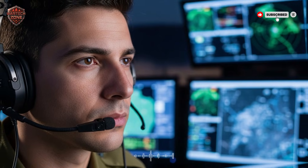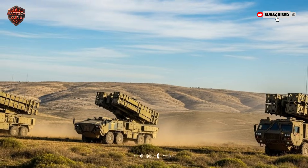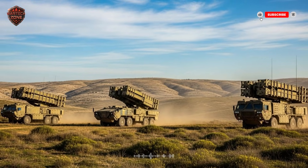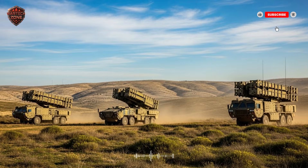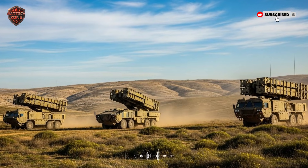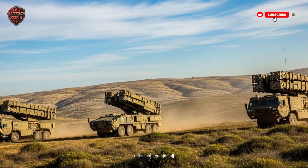This technology is at the cutting edge of military science. Only a few countries in the world have this ability. With the Arrow 3, Israel can neutralize the most dangerous threats long before they get close, forming the ultimate protective barrier. It is the nation's shield in the void of space.